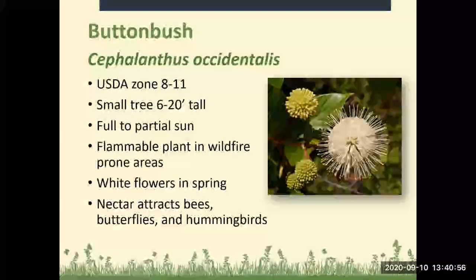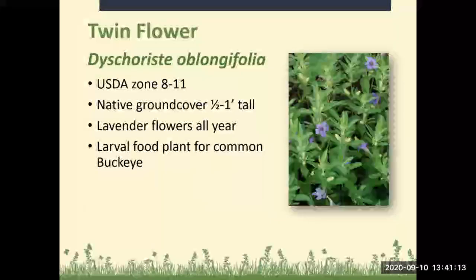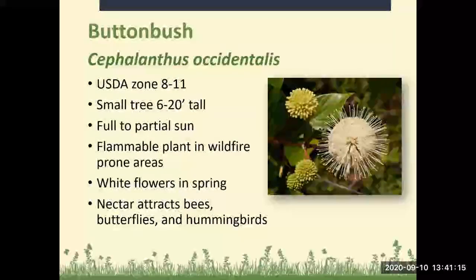Button bush: Zones 8 to 11, a small tree 6 to 20 feet tall, full to partial sun. It is a flammable plant in wildfire-prone areas. It has white flowers in the spring with quite funky-looking blooms, and the nectar attracts bees, butterflies, and hummingbirds.